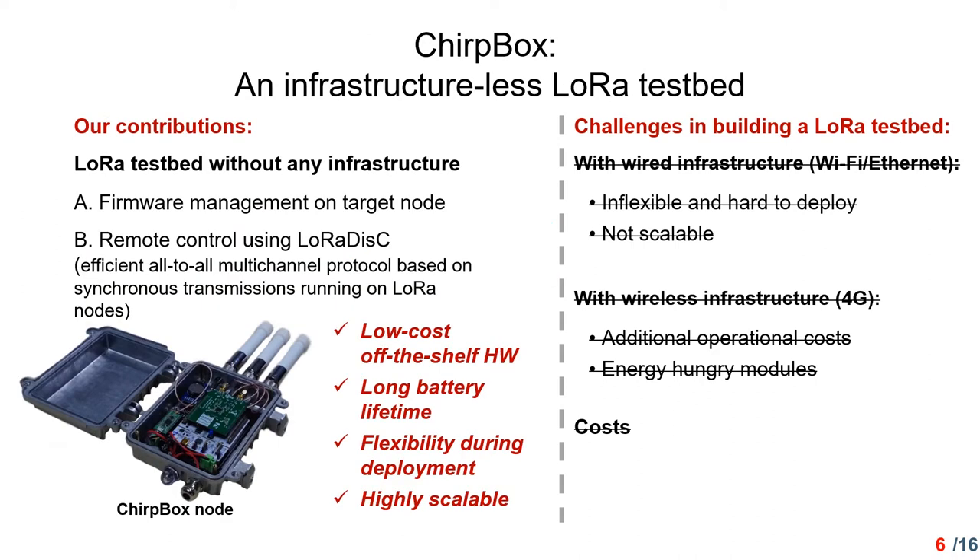To tackle those issues, we introduced TrueBox, an infrastructure-less LoRa testbed. In our contributions, a LoRa testbed can be built without any infrastructure. There are two main contributions. First, the firmware can be managed on target nodes. Second, the remote control is conducted using LoRaDisk, proposed as an efficient all-to-all multi-channel protocol based on synchronous transmissions running on LoRa nodes. By our design and implementation, TrueBox achieves low cost with off-the-shelf hardware components, long battery lifetime, flexibility during deployment, and high scalability.